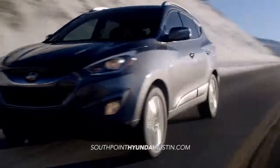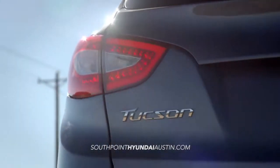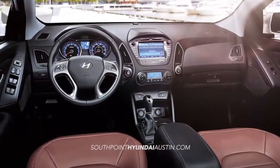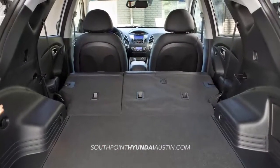The Tucson is equipped with a surprising amount of interior and storage space. When taking advantage of its foldable rear seats, you'll have almost 56 cubic feet of space, enough for a full-size mountain bike.